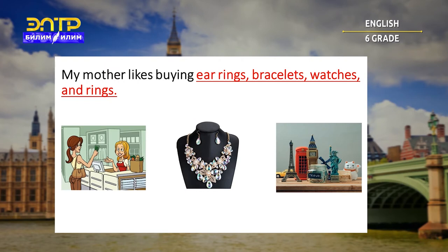My mother likes buying earrings, bracelets, watches and rings. Is it buy, jewelry, or a souvenir? Let's check. Correct — it's jewelry.